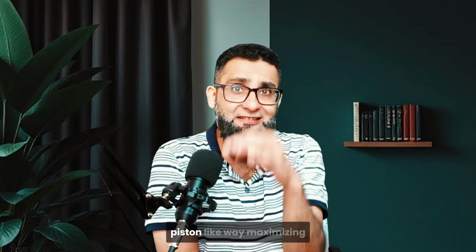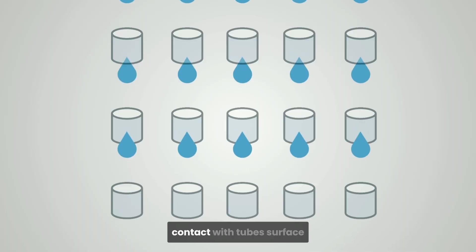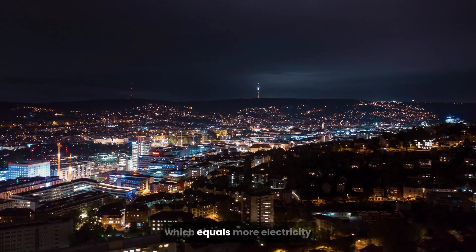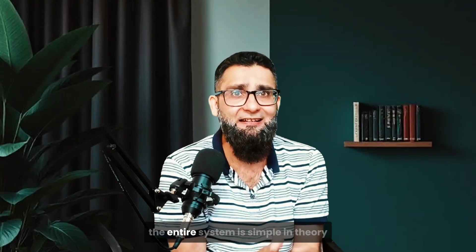The plug flow part of the design ensures that water flows in a uniform, piston-like way, maximizing contact with the tube's surface. More contact equals more friction, which equals more electricity. The entire system is simple in theory, yet incredibly refined in practice.